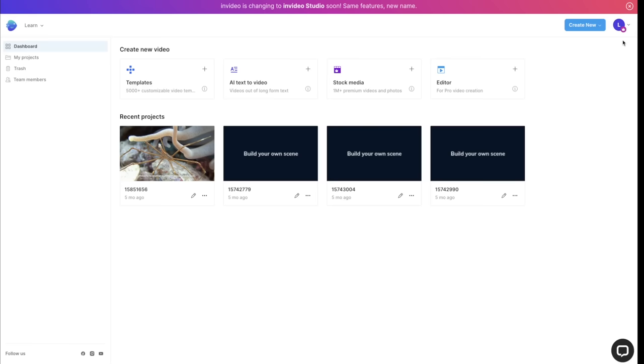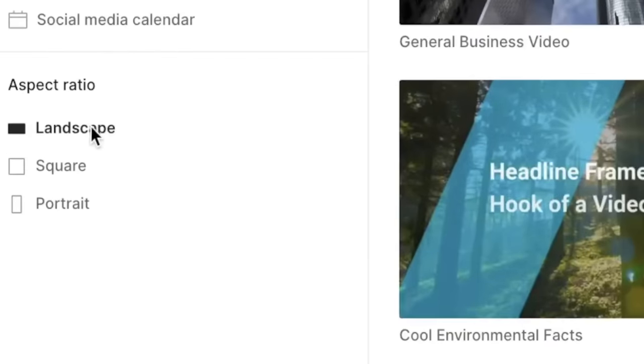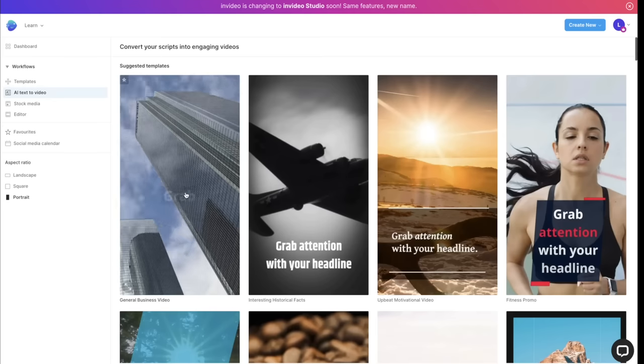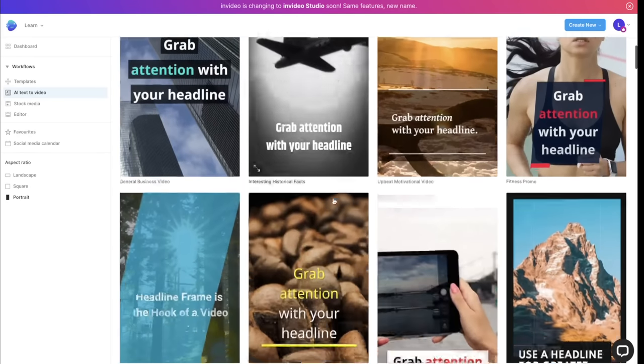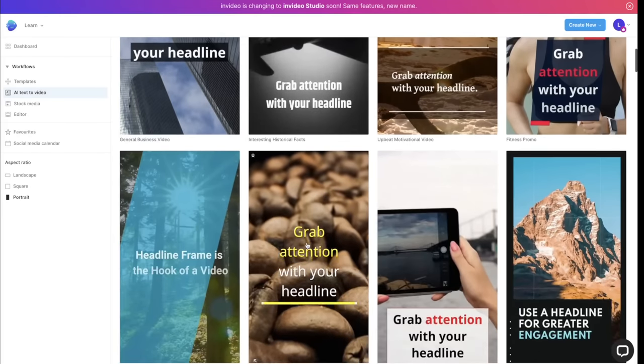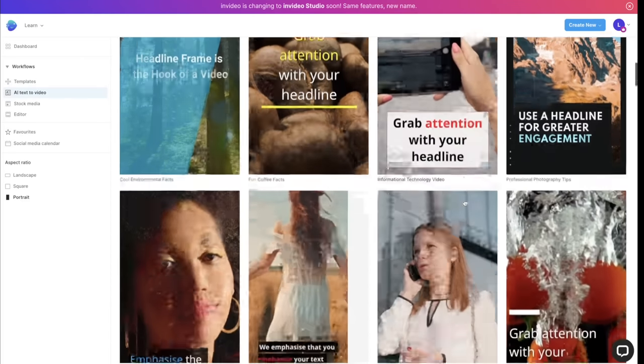Once your account is created and you're logged in, press on AI Text to Video, then select landscape if you're making a long-form video, or portrait if you're making a short-form video like I am. Scroll through all the pre-built video templates until you find one you like with good transitions and text styles. Do not focus on the video playing in the background because we will change that later — focus on the template itself.